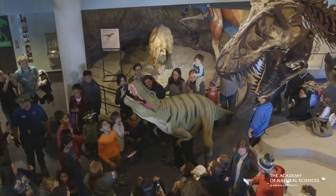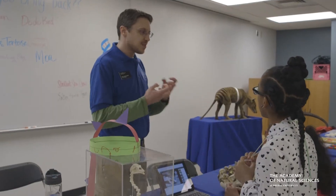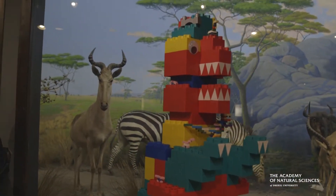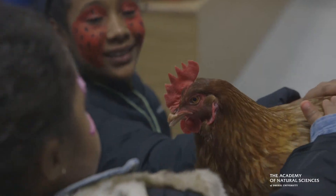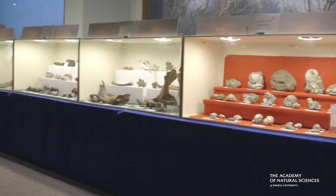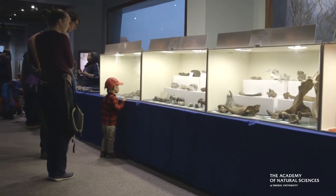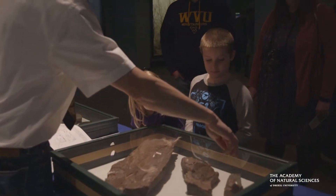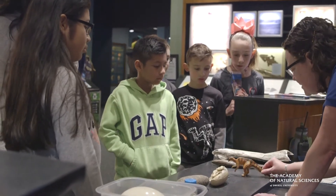Paleo Palooza is a wonderful event — it's just an excuse to get everybody out and celebrate prehistoric life. It's really cool, kind of a party atmosphere. There's people in costumes, there's face painting. I really hope what it does is inspire the next generation, including moms and dads too. Don't give up on your paleo love, but inspire the next generation to really want to know more about their world.